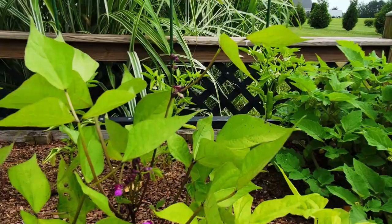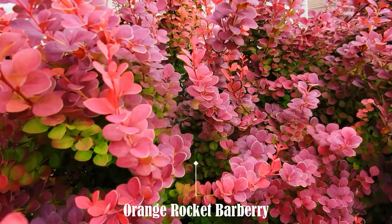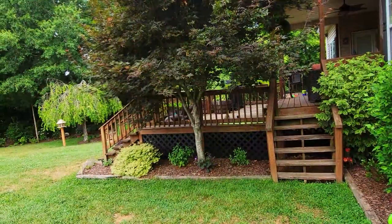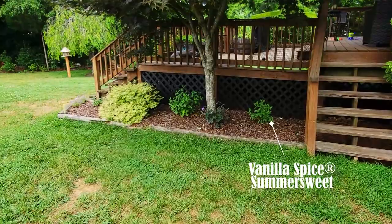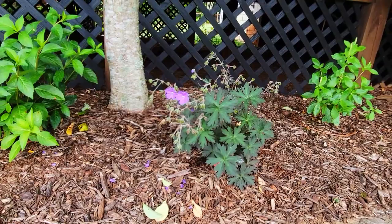In front of the peppers I just have some bush beans. Of course I can never not show the Orange Rocket barberry — it always looks beautiful; I love all the vibrant green, reds, and purples. The beautiful Japanese maple I have here is a Bloodgood. There's a Vanilla Spice summer sweet, another Boom Chocolate hardy geranium.